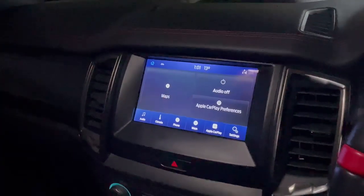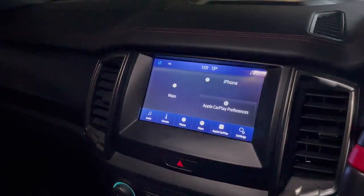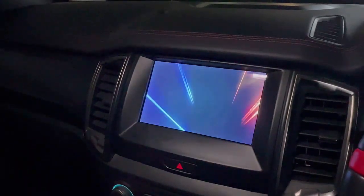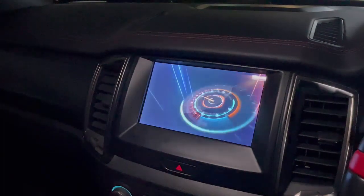By the car system. The only condition is your car needs to have CarPlay from factory, but of course all the cars nowadays come with CarPlay from factory, and the device is going to start loading as you can see.